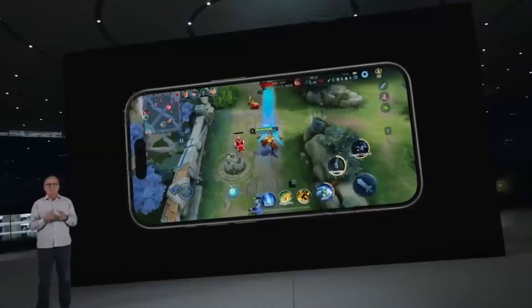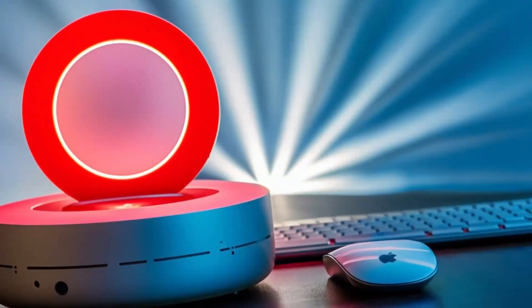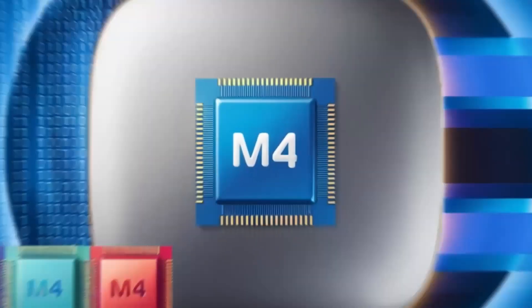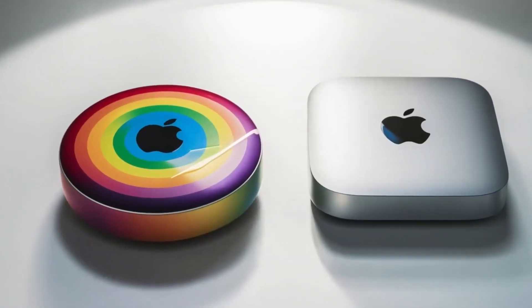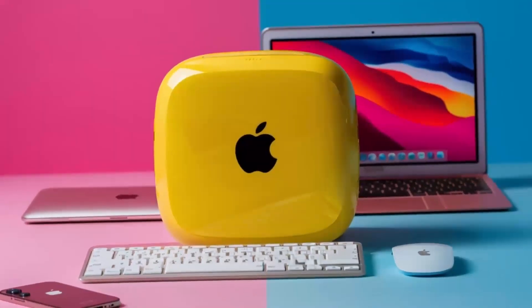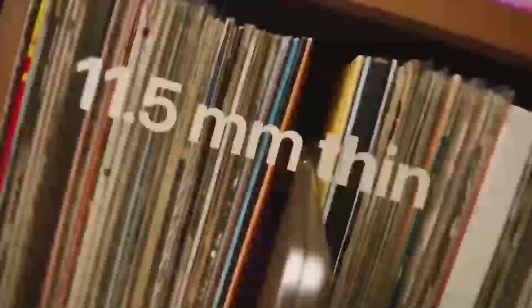On the topic of connectivity, Wi-Fi 6E and Bluetooth 5.3 are also onboard, ensuring faster and more stable wireless connections. Whether you're streaming high-definition content, syncing with your devices, or uploading large files to the cloud, you can rely on this machine to stay connected. If you've ever dealt with laggy Wi-Fi or stuttering Bluetooth devices, you'll appreciate this upgrade.